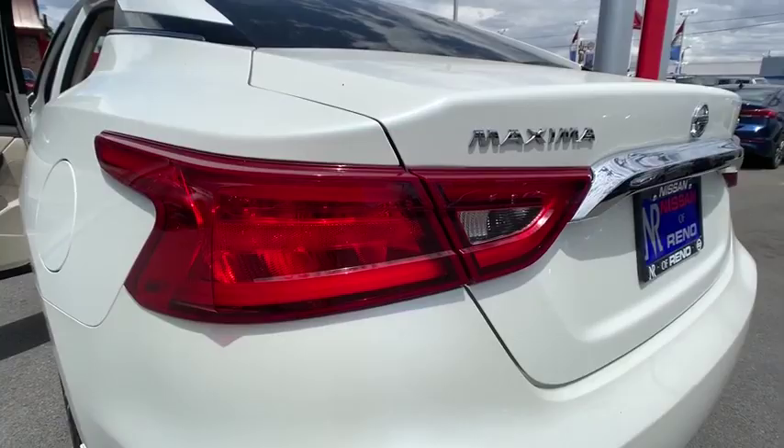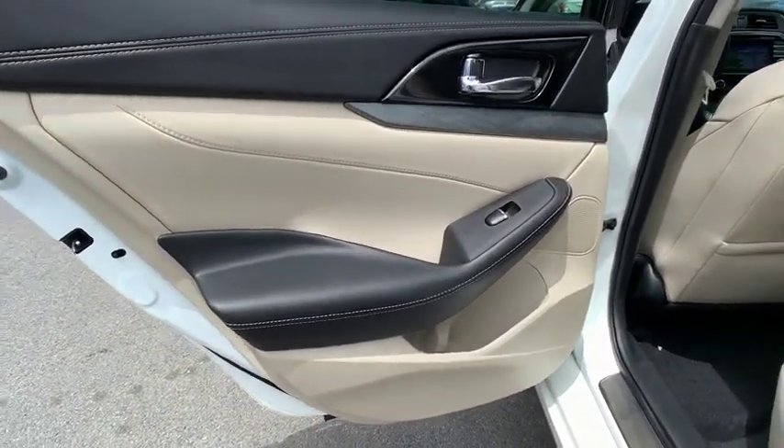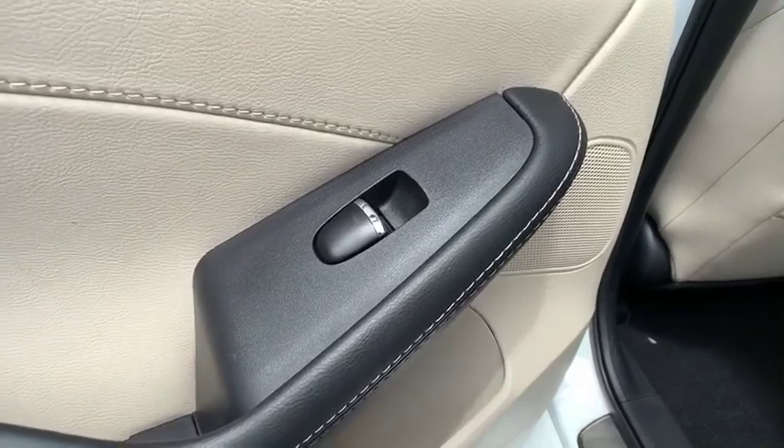Cruise control. Keyless start. AM FM stereo radio. A vehicle like this doesn't come along every day. Come in and get it before someone else does.